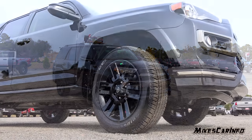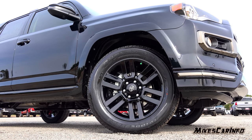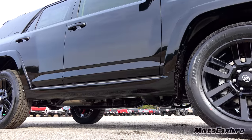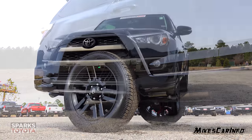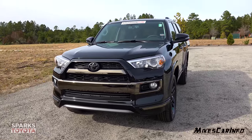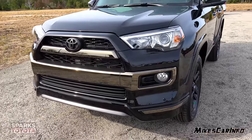This 4Runner is sitting on 245/60 Bridgestone tires wrapped around 20-inch alloy wheels with a gloss finish. It also has four-wheel disc brakes with ventilated rotors on all four wheels. The name of this color is Midnight Black Metallic.